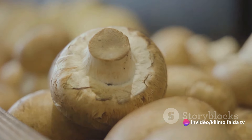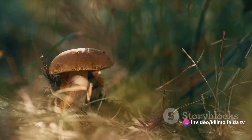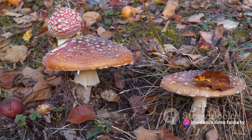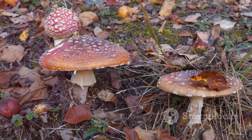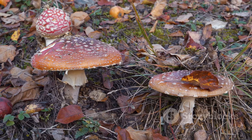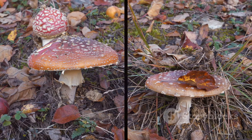Regardless of the processing method, proper storage is key. Mushrooms should be kept in cool, dark places to maintain their quality. Incorrect storage conditions can lead to spoilage, compromising the taste and texture. And there you have it, the fascinating process of mushroom farming from spawn to your plate.